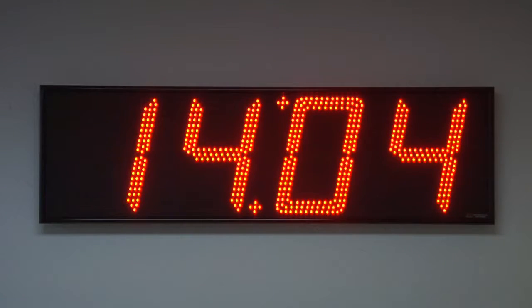The dimensions of this clock are 47 and a quarter inches wide by 14 and a quarter inches tall by 2 and a quarter inches deep. This clock is handcrafted in the USA.